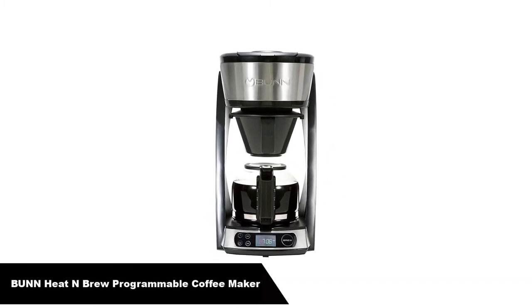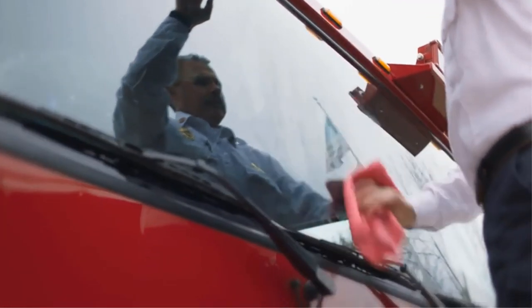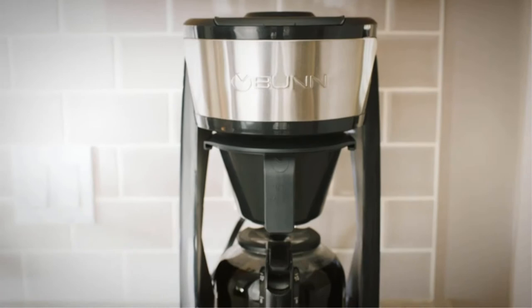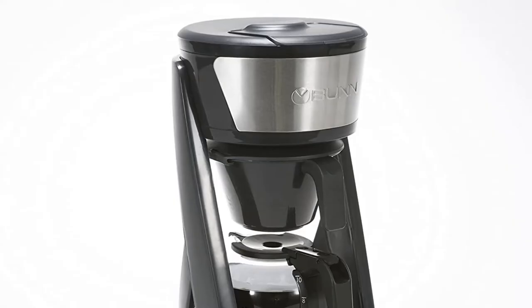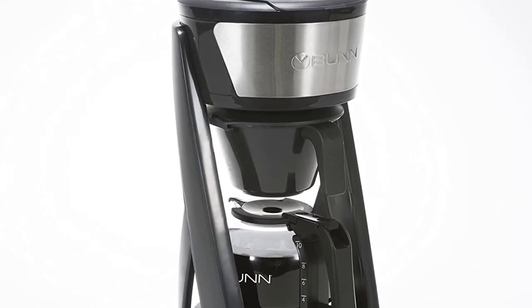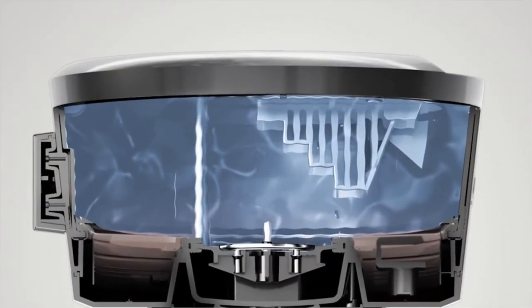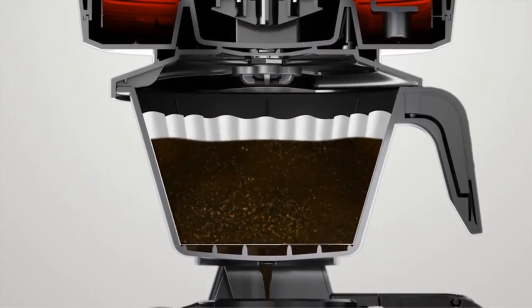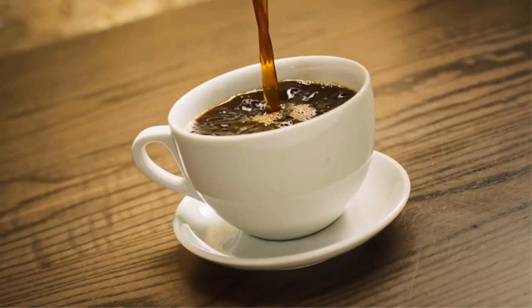Number 5. Last but not the least, our fifth best pick is the Bunn Heat N Brew Programmable Coffee Maker. Using the same pioneering technology that has brought Bunn outstanding commercial success for the past six decades, the programmable Heat N Brew brings a delicious, aromatic cup of coffee into the home. The large-gauge spray head releases water onto the grounds only when it reaches the perfect steeping temperature of 197.6 degrees Fahrenheit, creating the ideal mixture to extract all the flavorfulness without bitterness, resulting in a rich, deeply flavored cup of coffee. Golden cup certified by the SCA — Specialty Coffee Association of America. The HB is programmable for an auto-start, and the unique dripless carafe provides a truly dribble-free pour.